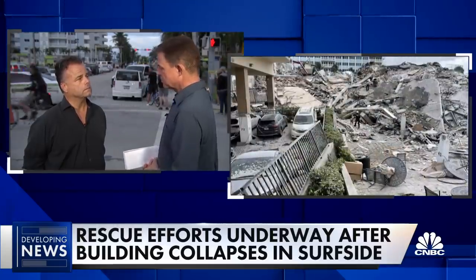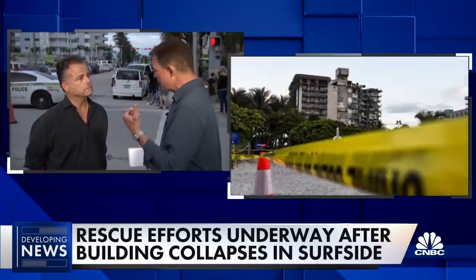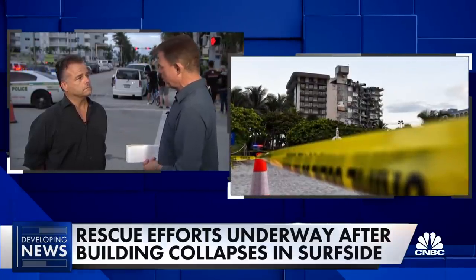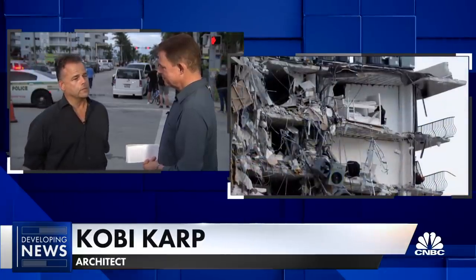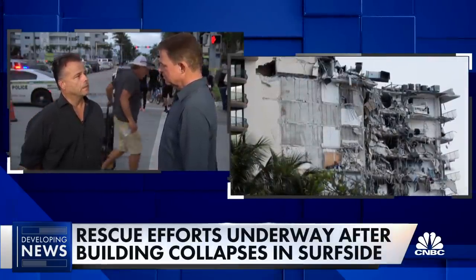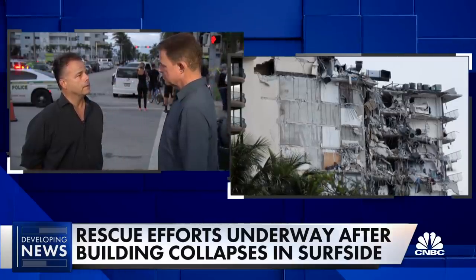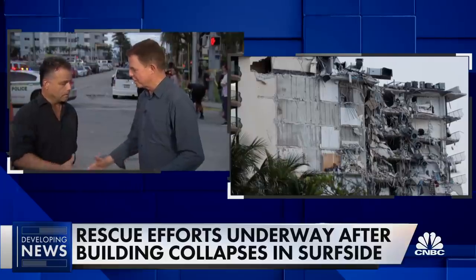This is a serious event. How long is this going to take? And do you have people calling going, is my building okay already? Yes. We all slept very well, but this is an event that scares us. I have friends and family in these buildings. And hopefully, we'll become better out of it. Kobe Karp, thank you so much. Thank you for your time. It's nice to see you.